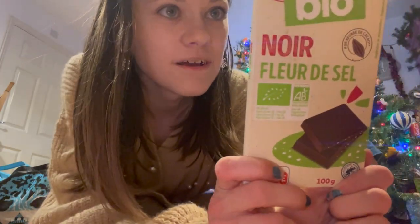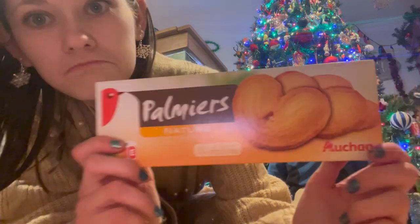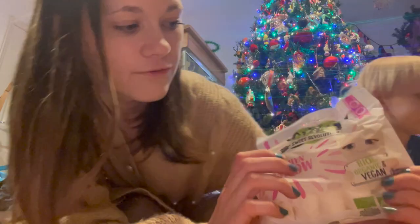We'll find out when I eat it I guess - but I have no idea what these white pieces are. Then I found these biscuits - I thought I'd try Palmiers Nature. They're just like big ones, they kind of look like little hearts - quite cute, so I thought I'd give those a go. And then the last thing in my French snack haul - I found these vegan marshmallows.